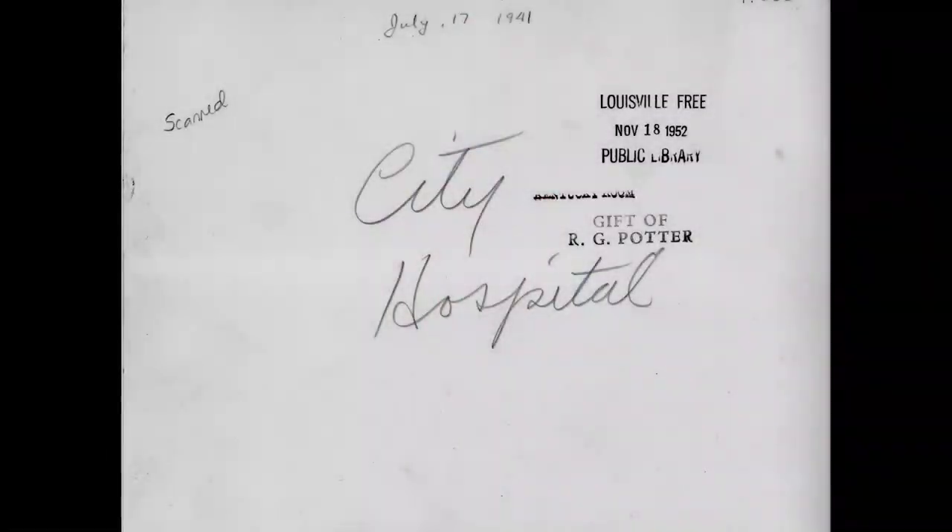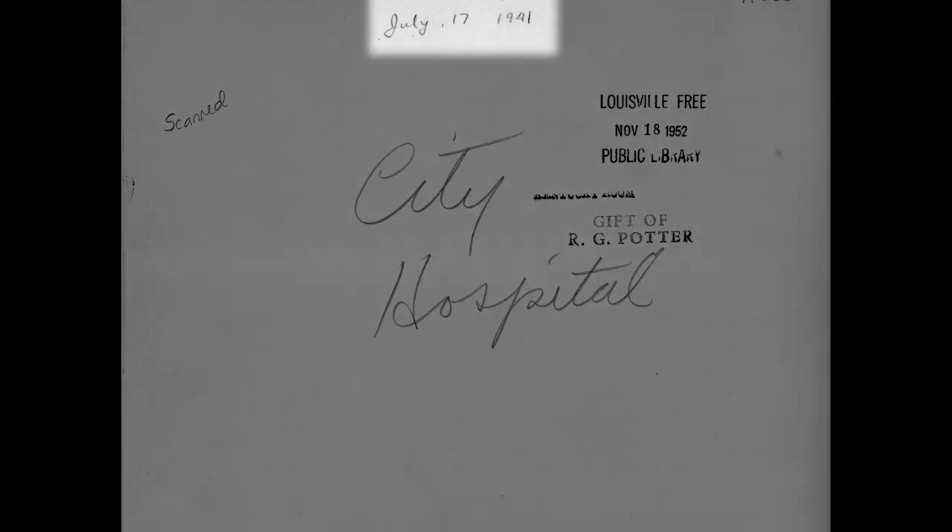A little searching revealed that our archives had actually acquired that same photo of General Hospital years ago and later included it in our online digital collections, where a note says that the original print had an identifying inscription on the back: City Hospital, north side of East Chestnut Street, between Floyd and Preston, 1941. In addition, a digital cataloguer subsequently wrote that City Hospital was renamed Louisville General in 1943.